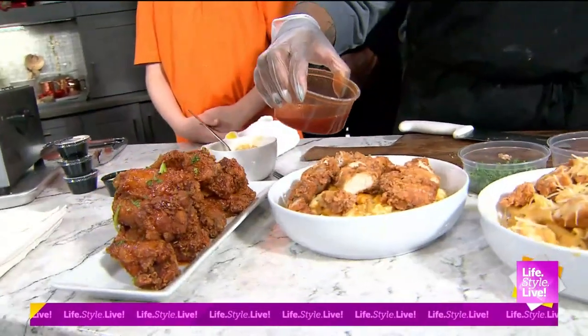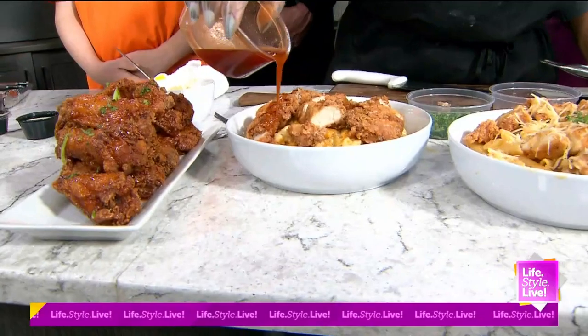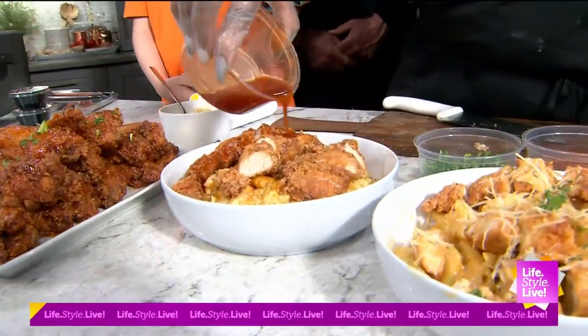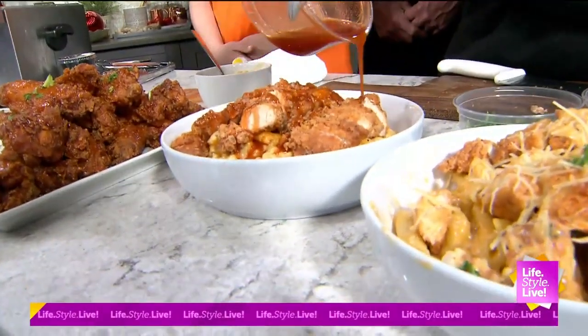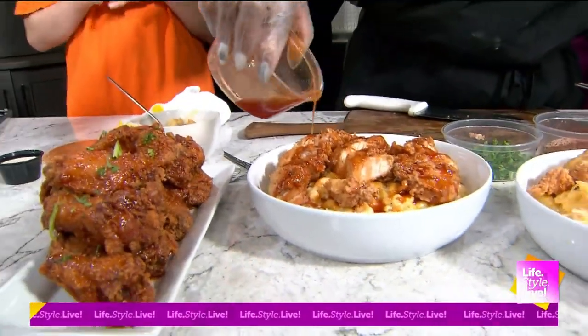And then we're going to top this off with some of our honey hot sauce, which of course is more sweet than spicy — a little sweet with a little bit of spice to it. But this is our signature sauce, our most popular sauce that we sell in-house.